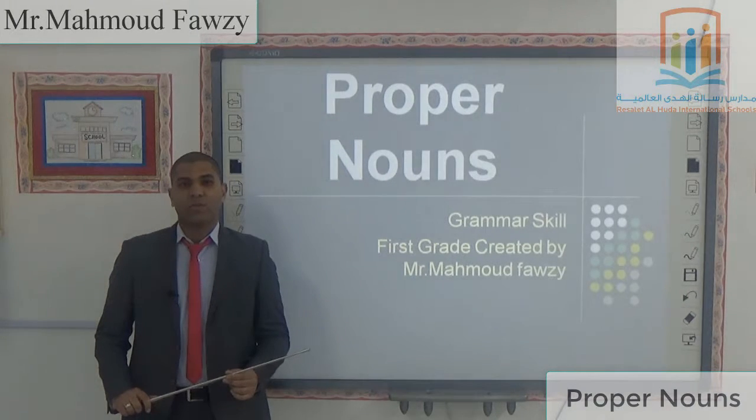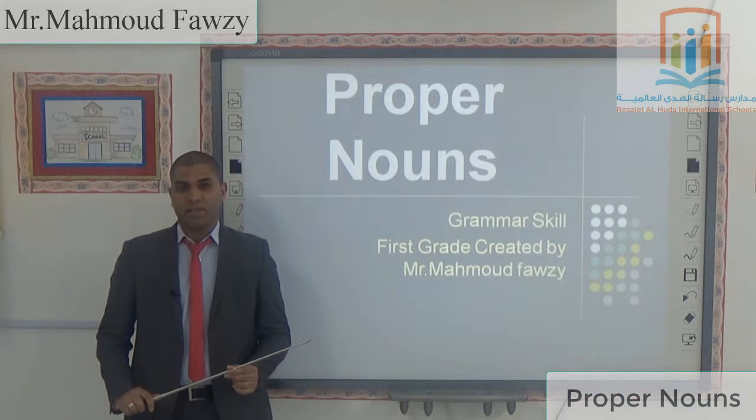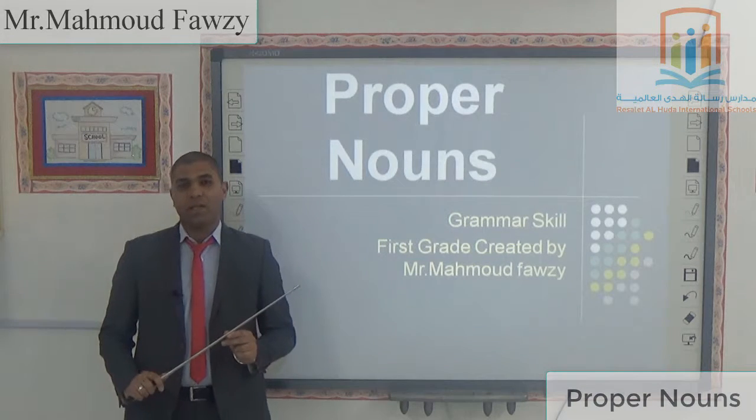Hello everybody, with you Mr. Mahmoud Fawzi, welcome you. Today our lesson is called Proper Noun. It's very easy, but pay attention. Let's start.